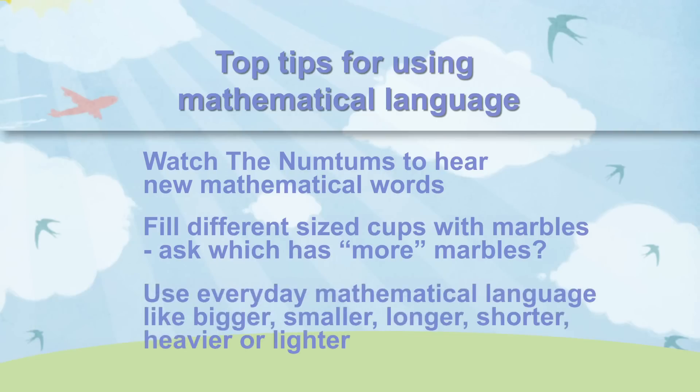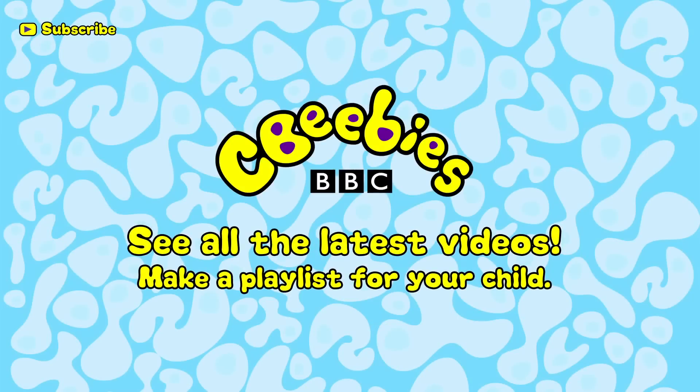Use everyday mathematical words like bigger, smaller, longer, shorter, heavier or lighter. Find out when we add new clips and build a playlist especially for your child by subscribing for free to the CBeebies YouTube channel.